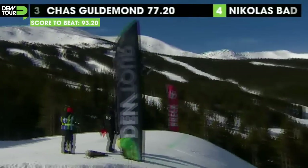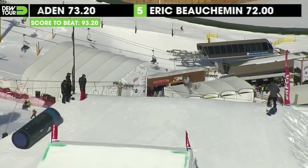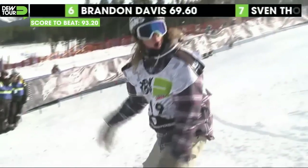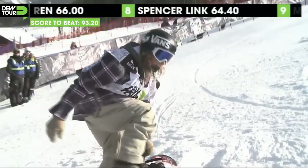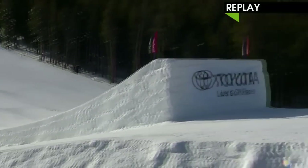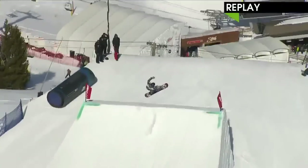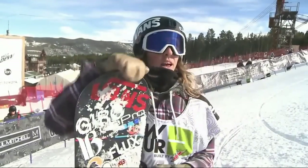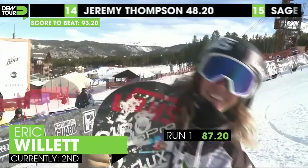Coming in switching to jump number three — switch back nine. Set himself up forward for the final jump here. And there you go, Eric Willett putting it down — front dub ten, front dub ten for Eric Willett. Love to see him stomp that. He's so good, and for him to do good out here in Breckenridge — you know that's what he wants to do, get out there and represent the U.S. come Sochi. Check the replays of Willett here. That switch back nine, setting himself up forward into the last jump — one, two, three full rotations, getting a nice dip on both of those. Stomping that landing too. The score: 87.2, second place for Eric Willett.